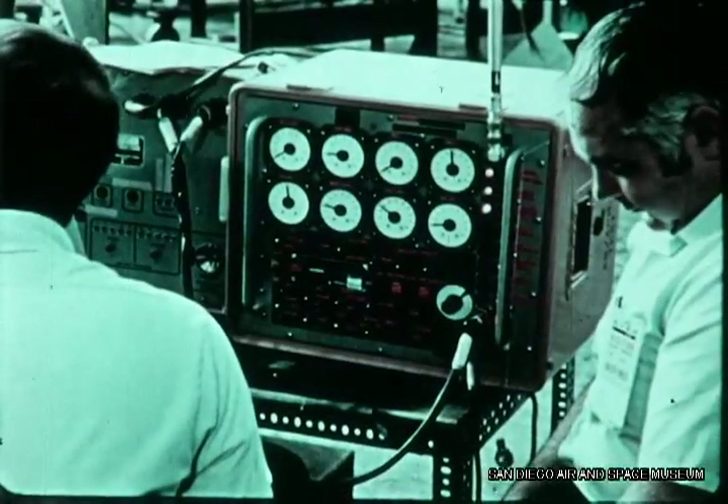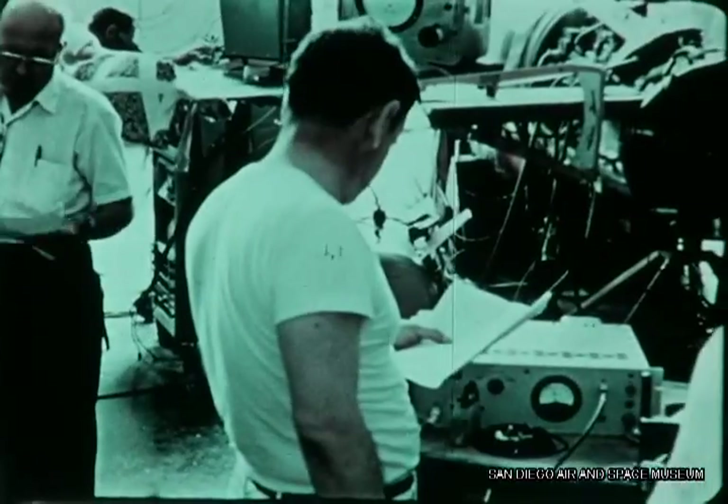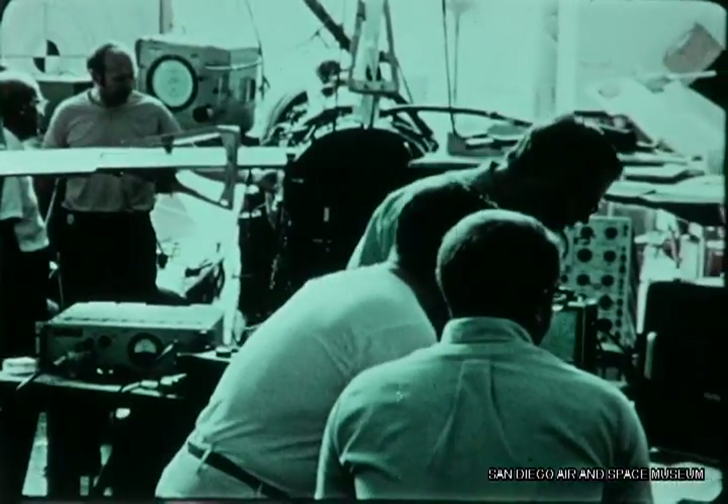On the 2nd of September 1971, the functional checkout was completed, which simulated the remote operation of the RPV. Remote firing of a Maverick and the remote launching of a Hobo were simulated.